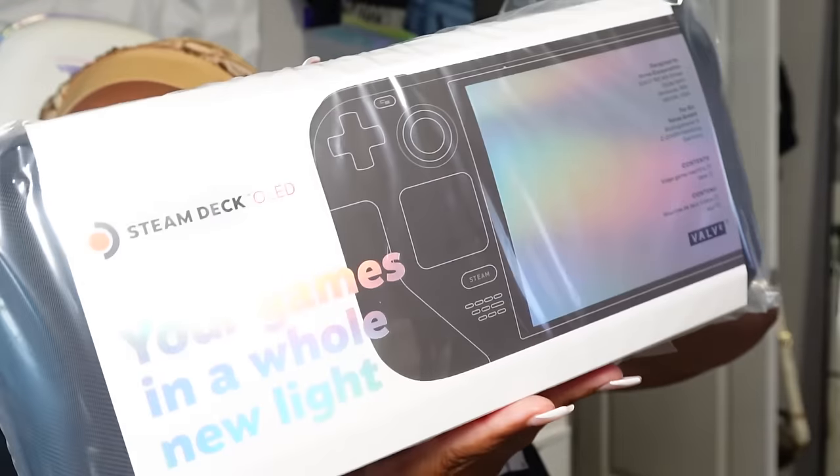This is Deja's Steam Deck. Some of y'all may know what this is already, but it's basically a handheld game, like the Nintendo Switch. But it's through Steam — you can play your Steam computer games. Steam is a website or an app where you can download computer games. That's what I got her for her birthday.